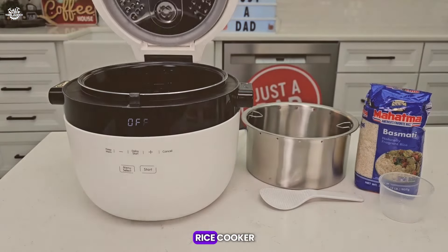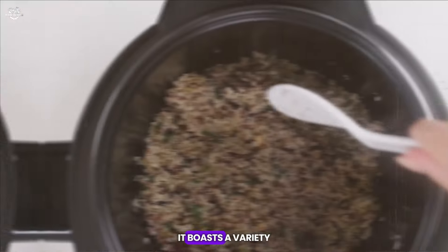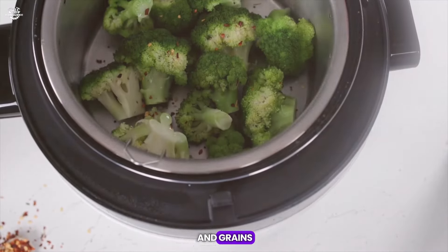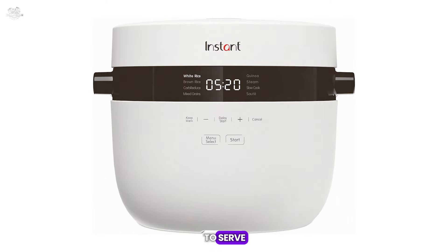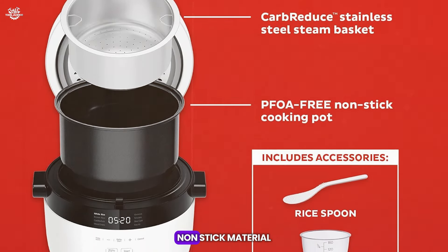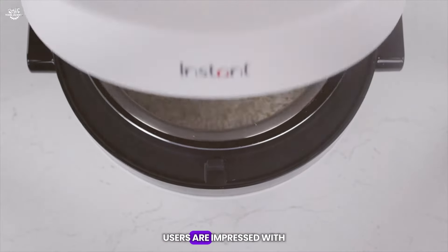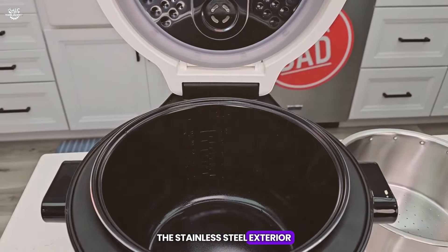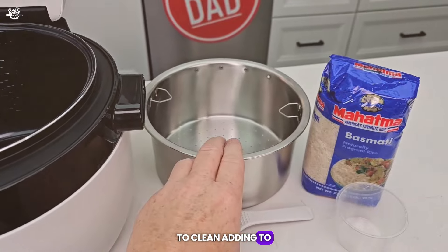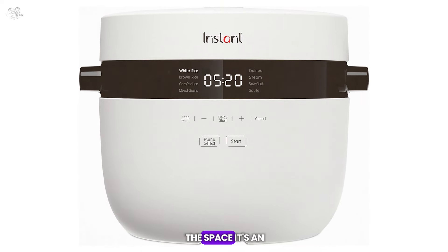The Instant 20 Cup Rice Cooker is a large capacity cooker that's ideal for big families or anyone who loves to meal prep. It boasts a variety of smart programs for different rice types and grains, ensuring each dish is cooked with precision. The delay start feature is perfect for planning meals, and the automatic keep warm function keeps your rice ready to serve. The cooker's inner pot is made of a durable, non-stick material, and the accessories include a rice measuring cup, rice paddle, and a steam rack with handles. Users are impressed with the cooker's consistent performance and the quality of the rice it produces. The stainless steel exterior is both stylish and easy to clean, though the size can be a bit bulky for smaller kitchens.